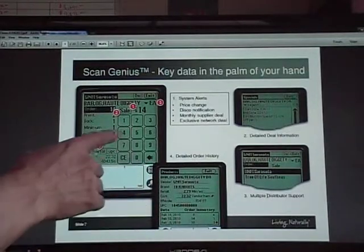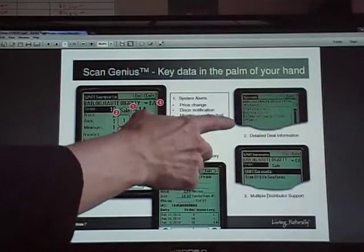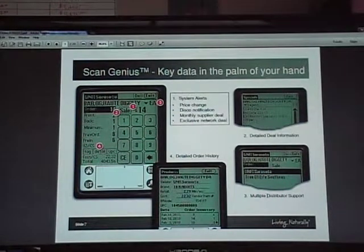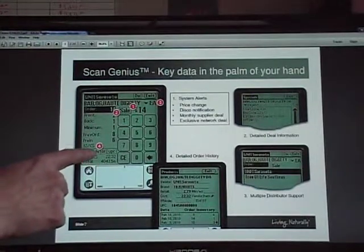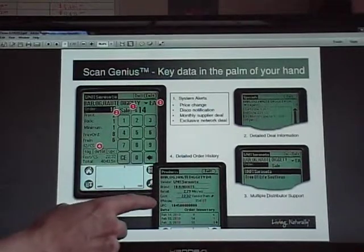Maybe you decide you'd rather buy a case from UNFI versus an each from Tree of Life, so you can switch back to UNFI just by touching it. It makes it really easy to switch between vendors. If you click 'Detailed,' it will show you the vendor, the brand, the retail, and the cost.